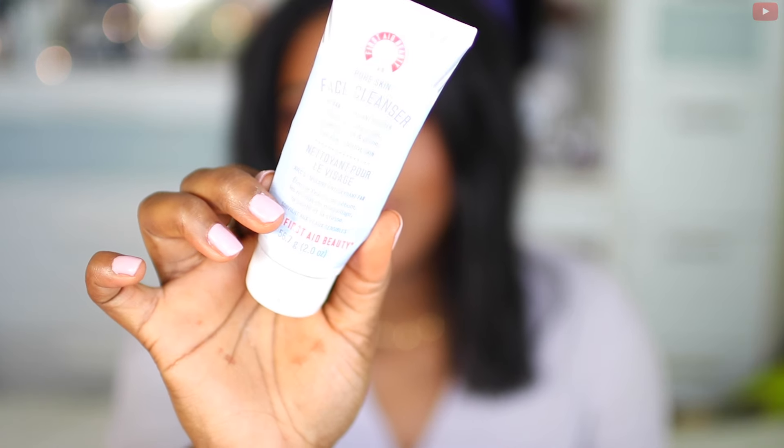The next two things are skincare products. The first is a face cleanser from First Aid Beauty. I've been loving this product and I'm completely out of it — I just got a new one. What I love is that I can take my makeup off with it and it doesn't burn my eyes at all. It reminds me of the Purity face wash but it's more gentle and fragrance-free, making it great for sensitive skin. It removes makeup all in one step, including eye makeup.